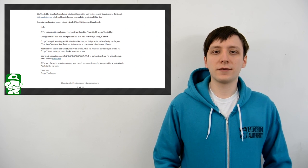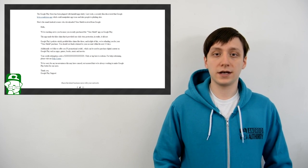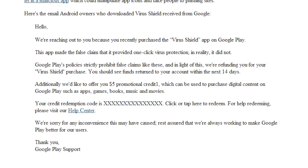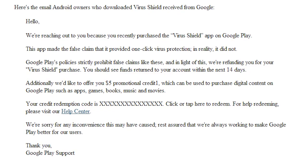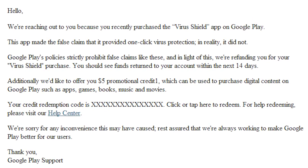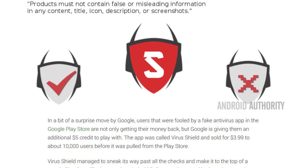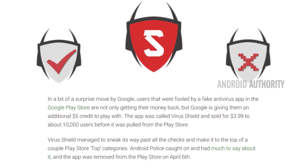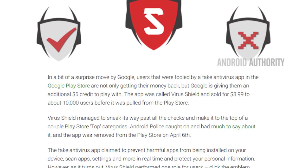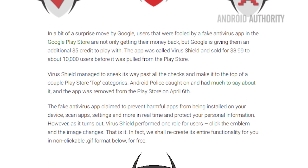A couple of weeks ago, we talked about VirusShield, the world's most useless application. This week, Google is sending out refunds. People who purchased the application all received an email from Google apologizing for not taking quicker action against the waste of space that was adorning their top paid apps list. Along with the email came a redeem code that people could use to get a $5 Google Play credit so they could go purchase something else. And with that, the story of VirusShield comes to a close, and we sincerely hope there won't be any more of them.